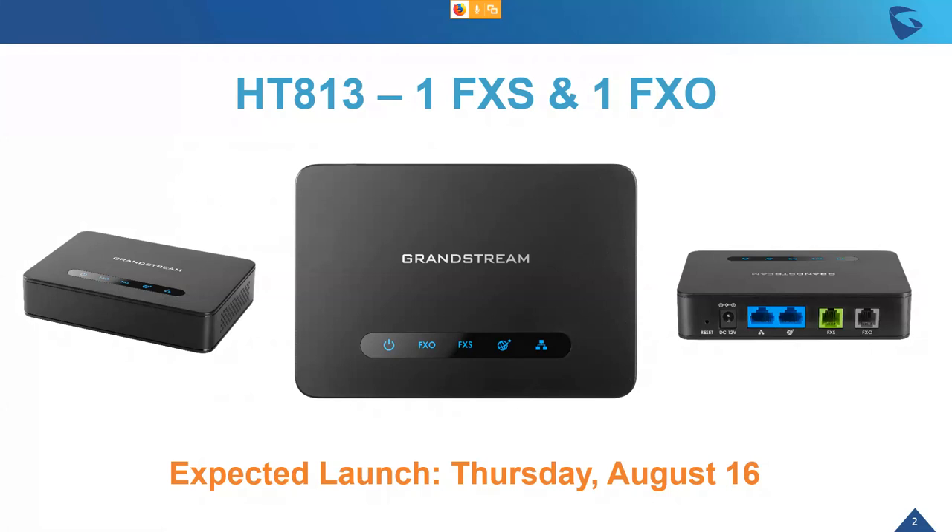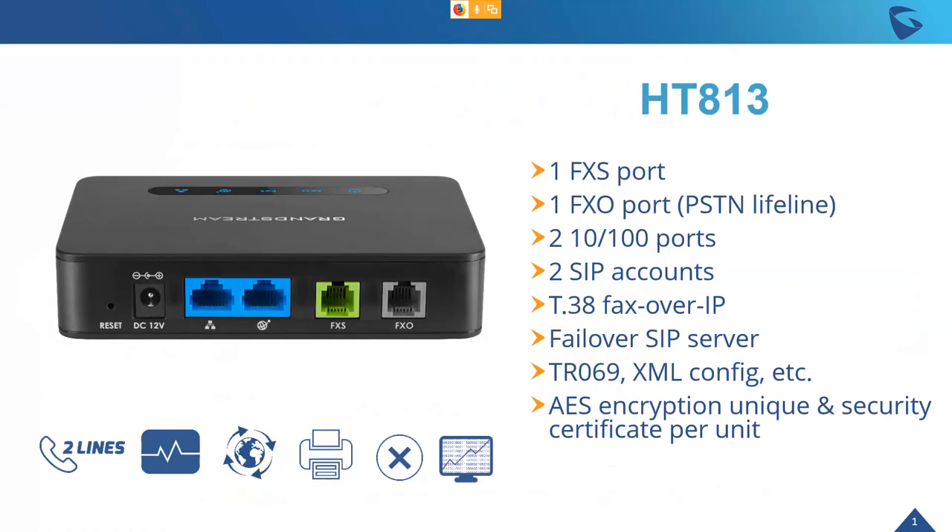The HT813 is the replacement for our HT503, one of our older ATAs that is still really popular because it gives you both an FXS and an FXO port. That's what differentiates it from our other analog telephone adapters. The FXS and FXO are hardwired together so you can use the FXO port as a PSTN lifeline. In case of any power outage, the connection automatically switches over to the FXO port integrated with the PSTN line, giving you two 10/100 megabit per second ports.